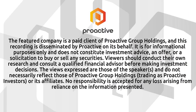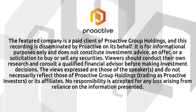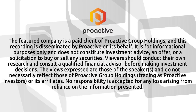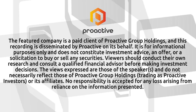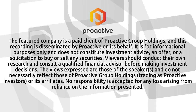Craig Nicol is Managing Director and CEO of Graphene Manufacturing Group. The featured company is a paid client of ProActive Group Holdings, and this recording is disseminated by ProActive on its behalf. It is for informational purposes only and does not constitute investment advice, an offer, or a solicitation to buy or sell any securities. Viewers should conduct their own research and consult a qualified financial advisor before making investment decisions. The views expressed are those of the speaker and do not necessarily reflect those of ProActive Group Holdings, trading as Proactive Investors, or its affiliates. No responsibility is accepted for any loss arising from reliance on the information presented.